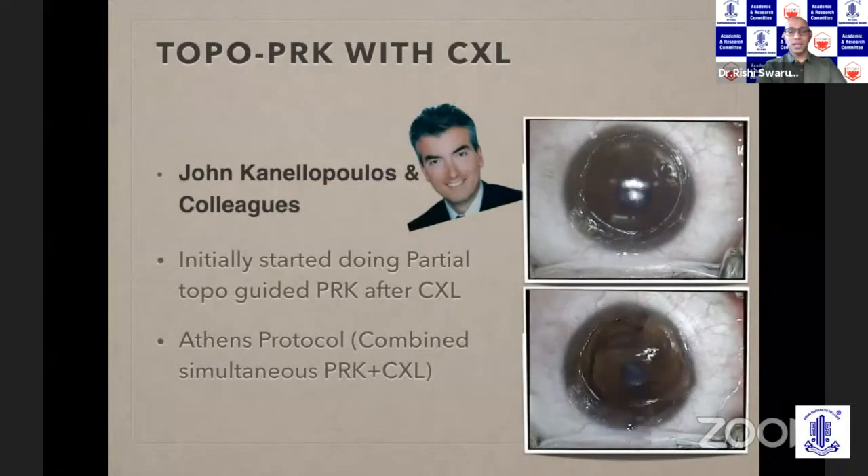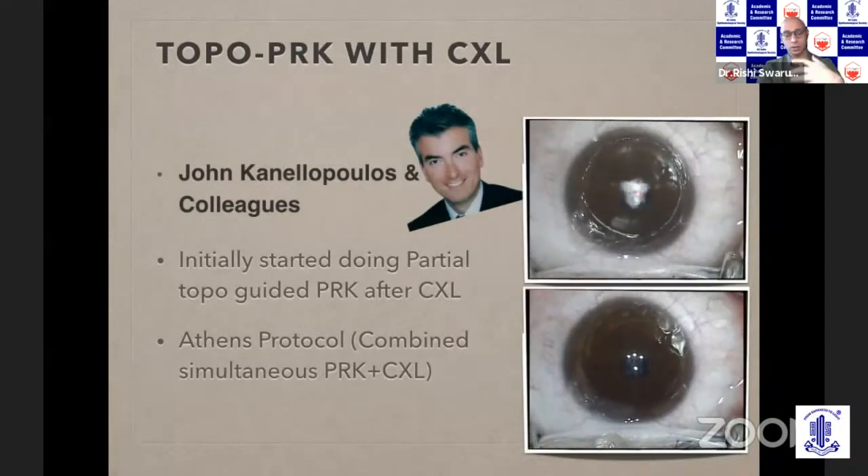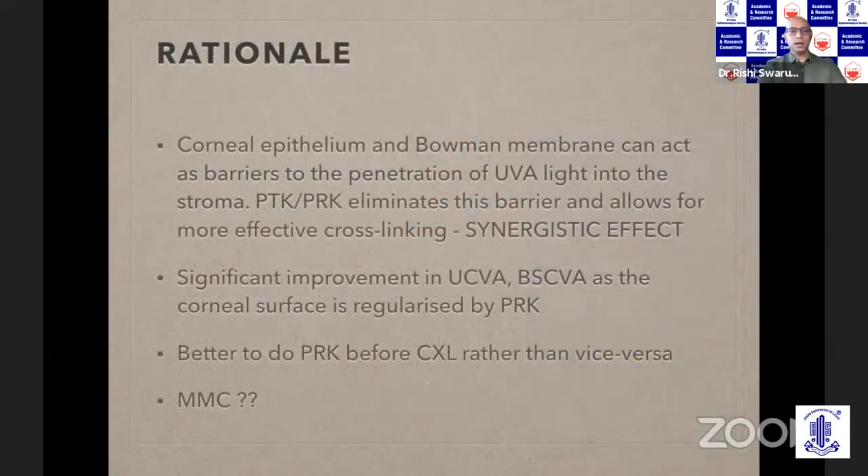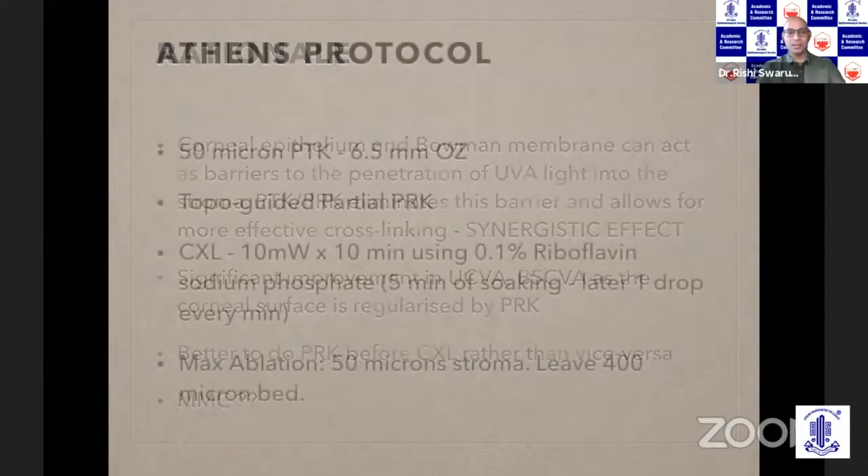A lot of people are combining excimer laser along with crosslinking — the pioneer is Kanellopoulos. Initially they started doing excimer surface ablation after crosslinking had worked, but that kind of negates the crosslinking effect. So they developed the Athens protocol in which PRK is done followed immediately by crosslinking. The rationale is that it regularizes the cornea — one is not trying to remove the refractive error, but only to regularize the cornea to improve uncorrected and best spectacle-corrected vision. One controversial aspect is the use of mitomycin; some studies have shown mitomycin actually increases haze when combined with crosslinking, so many are not using it in combined procedures.